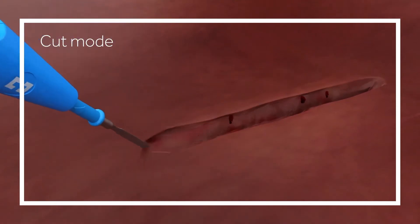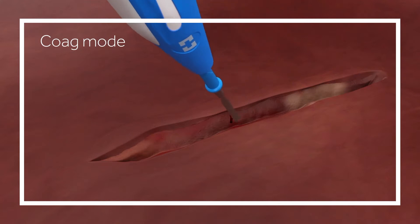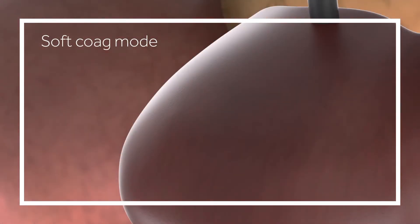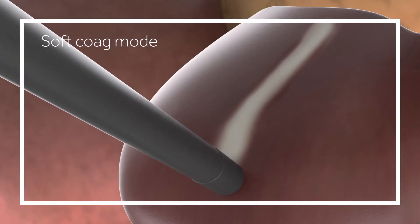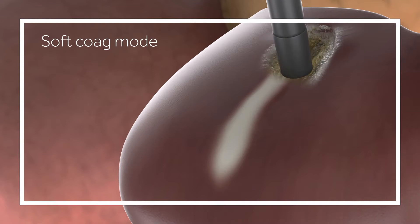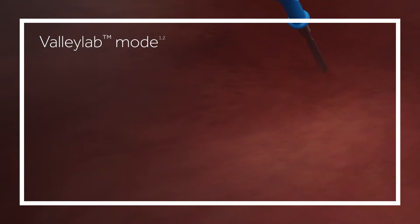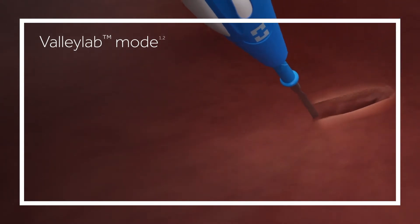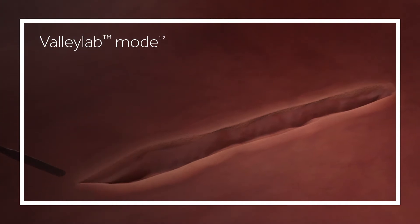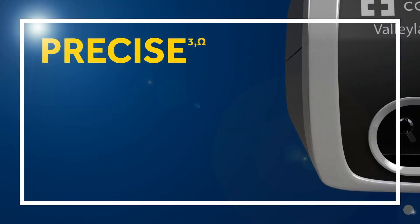Supporting cut and coag modes. Soft coag mode provides deep tissue hemostasis without burning, sparking or smoke. ValliLab mode offers an alternative intermediate mode that provides the thermal effect of a coagulation mode with the smooth dissection ability of a cutting mode. The blended waveform creates cut with hemostasis.